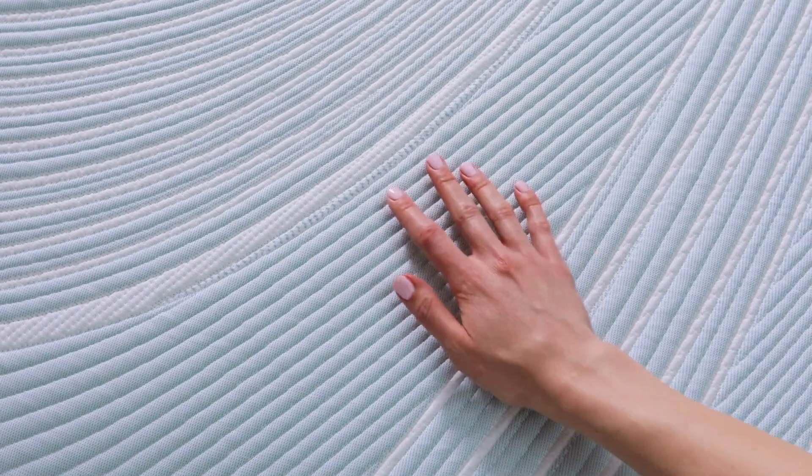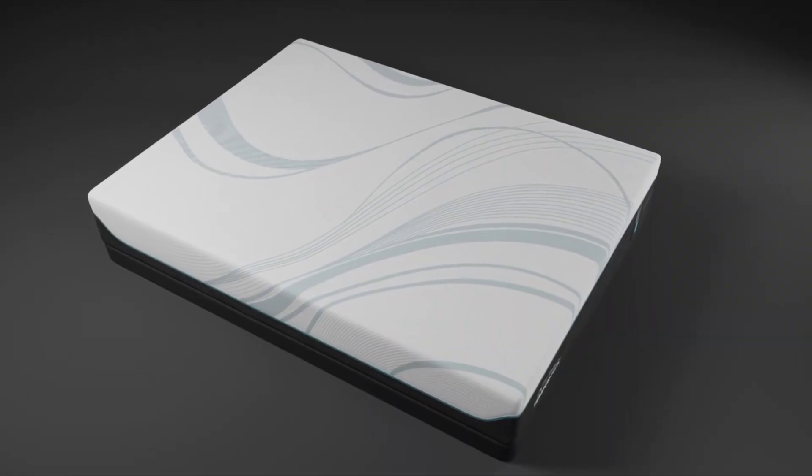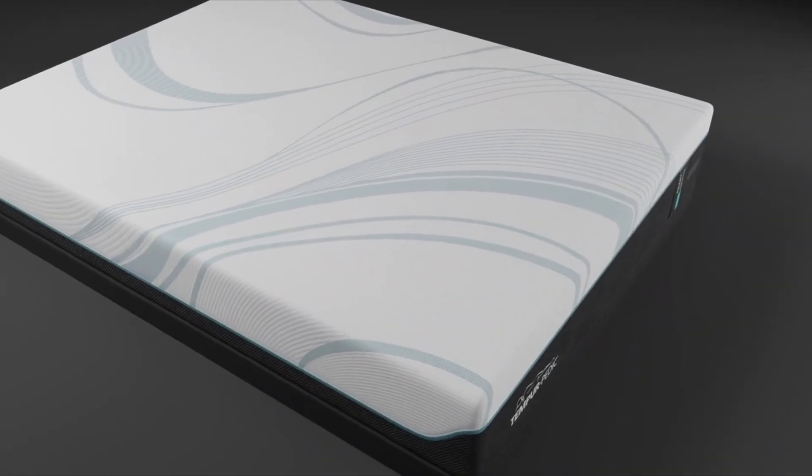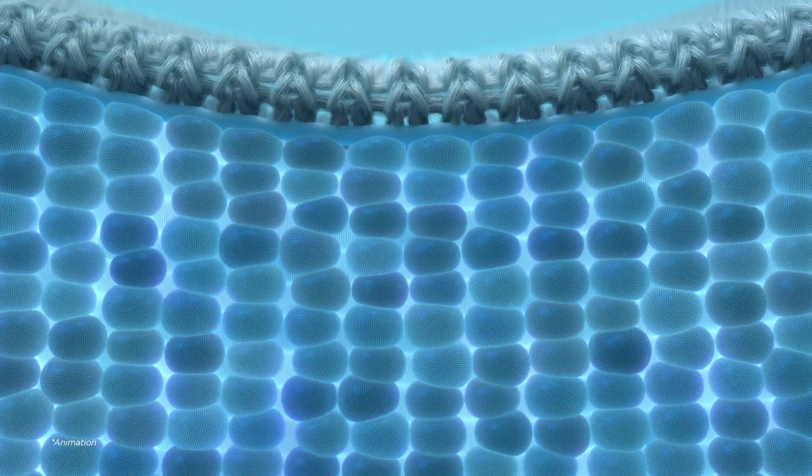Right from the get-go, the cool-to-the-touch cover greets you with a refreshing welcome. Dive deeper and you'll find the Tempur Material Comfort Layer that's all about personalization, adapting to your body for pressure relief that feels tailor-made.